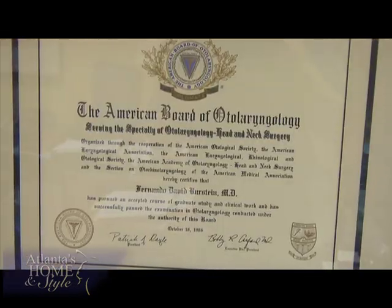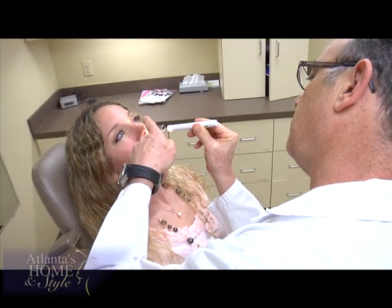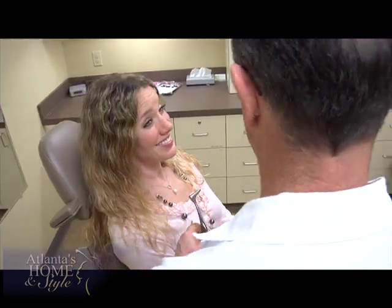Dr. Burstein has been doing rhinoplasty for decades and he's double board certified in head and neck surgery as well as plastic surgery. His practice focuses solely on the face and neck. Rhinoplasty statistically is one of the most difficult procedures done in plastic and reconstructive surgery. You have to spend a lot of time studying and you have to know the anatomy. If you do a lot of rhinoplasties, then it becomes sort of second nature. Brandi was impressed with Dr. Burstein's experience and qualifications, and after meeting him she felt even more comfortable because of his approach — you can really tell it's a passion of his.